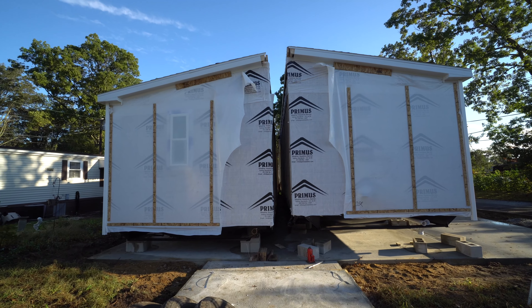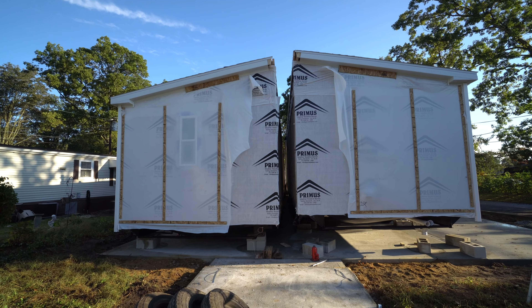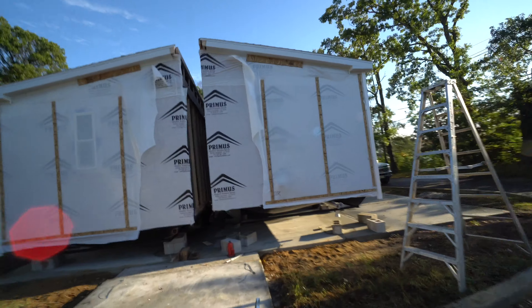They're doing the front first. See how much closer it is? They'll do each corner. So that's almost touching at the front. And then they'll come back here and do this side.